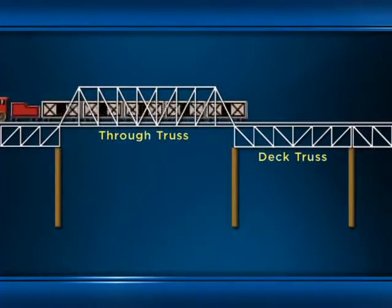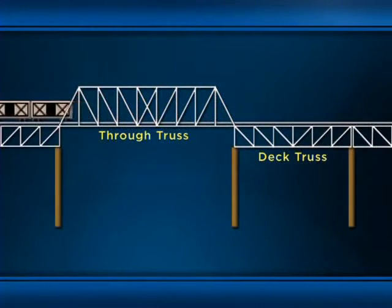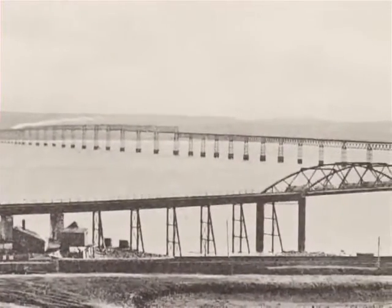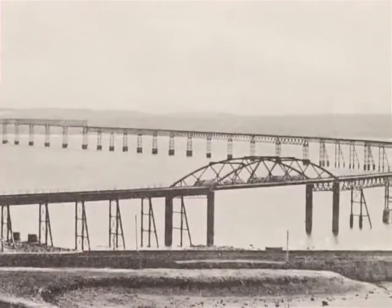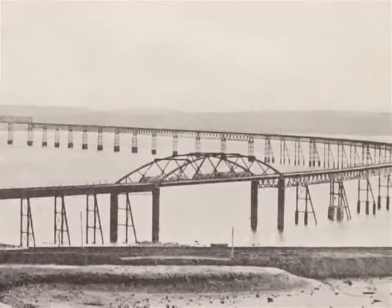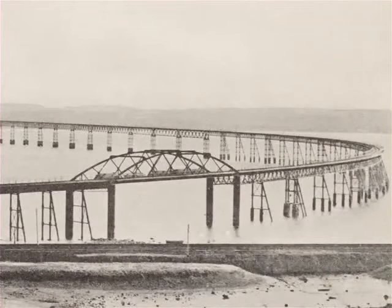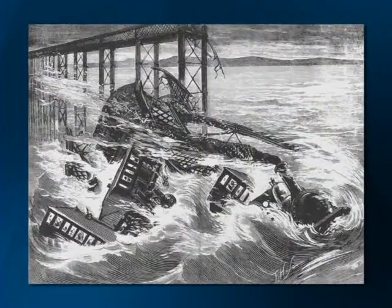These high girders provided greater clearance for ships passing underneath, and that was an essential accommodation to the shipping interests that had opposed the project. The remaining spans used deck trusses because these would require shorter piers and so would cost less. Although none of the individual spans of this bridge were of record length, the bridge as a whole was the longest in the world upon its completion in 1878. One year later, Queen Victoria knighted Thomas Bausch for his achievement. Six months later, Bausch's triumph turned to tragedy, as all 11 high girders collapsed during a gale, taking 75 souls with them.